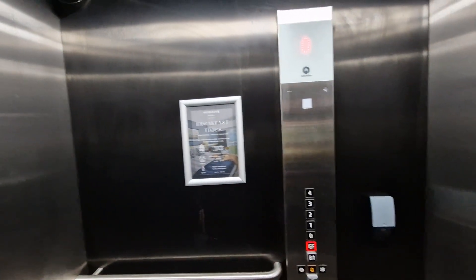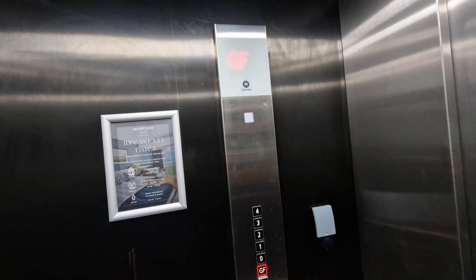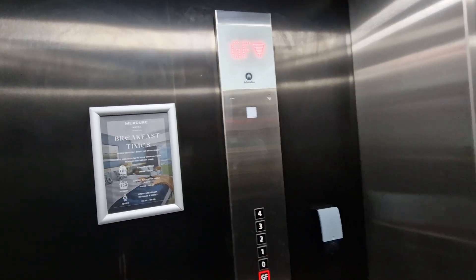Go back down to GF level. We are back at GF level, these doors.